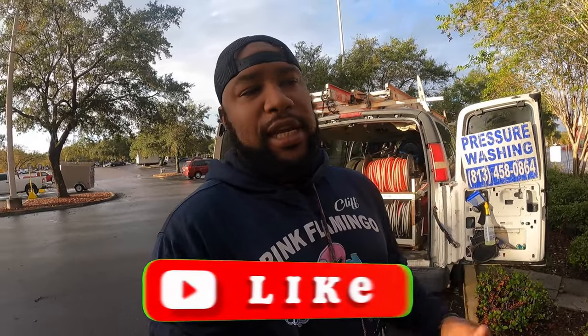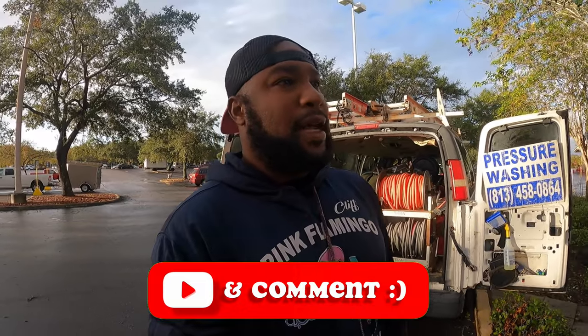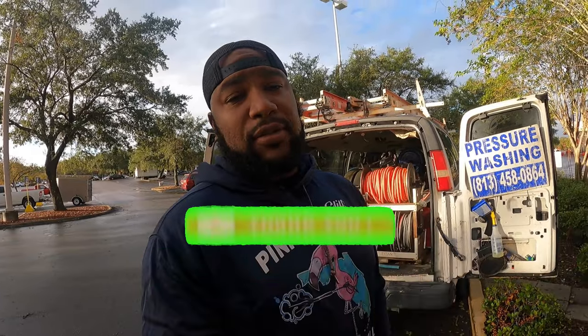If you haven't yet, make sure you subscribe to the channel, like, and leave a comment. If you got any questions go ahead and drop them in the comments. I also got the link for the giveaway in the description. We're almost at 8,000 subscribers — we need about 25 more. First place wins a pair of Hook Boots, second place wins a pressure washing gun, and third place wins a Pink Flamingo t-shirt. You don't have to be a pressure washing company to use this stuff — you can always pass it to somebody else.